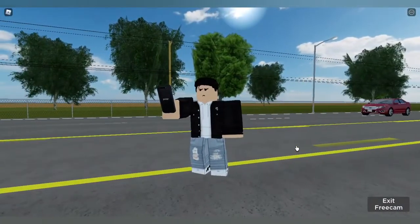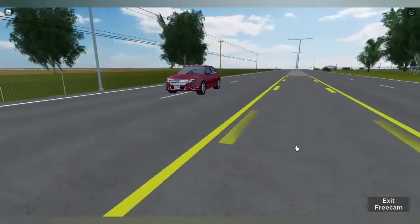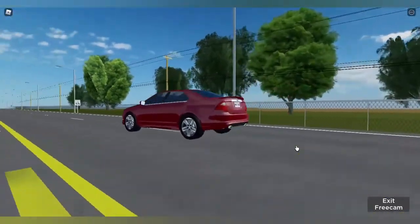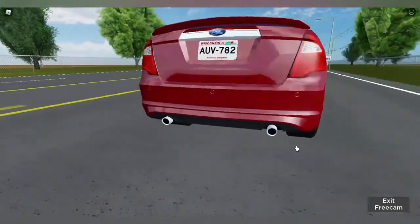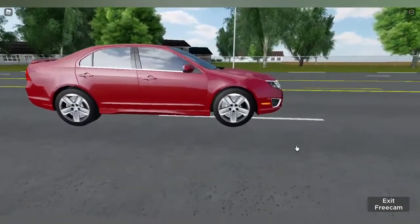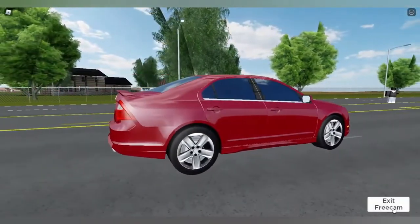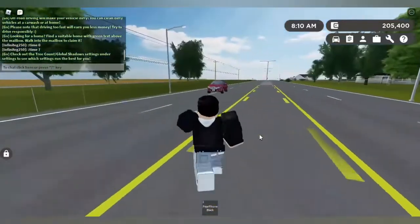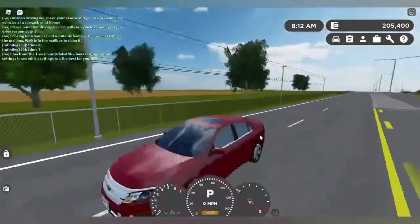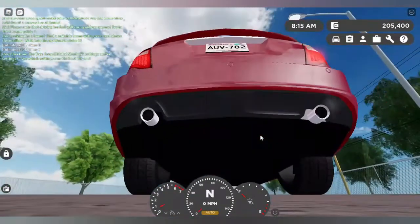Okay guys, so the next car we have here is the Falcon Fusion Vision 2012 — it's a 2012 Ford Fusion. You might ask why there's a grandpa car in the fast cars list. Well, when they remodeled or refreshed the lights and the sound, they also increased the engine top speed. I'm going to show you how much it goes — it goes around 154, and it sounds good as well.